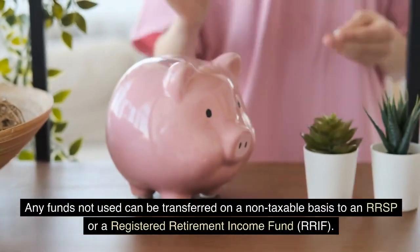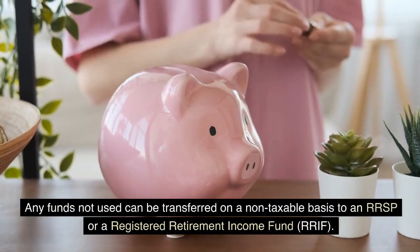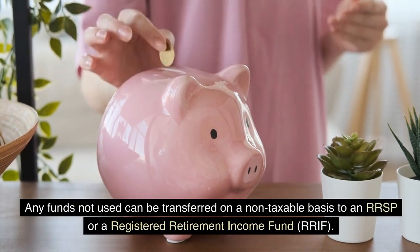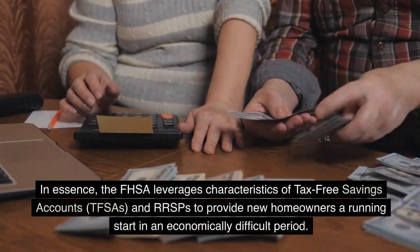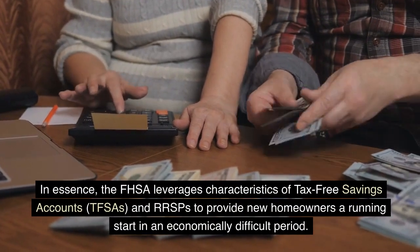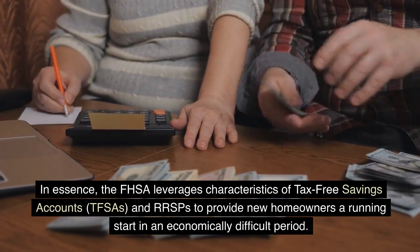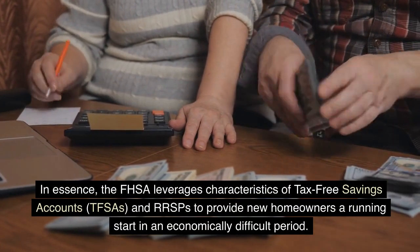Any funds not used can be transferred on a non-taxable basis to an RRSP or a Registered Retirement Income Fund (RRIF). In essence, the FHSA leverages characteristics of Tax-Free Savings Accounts (TFSAs) and RRSPs to provide new homeowners a running start in an economically difficult period.